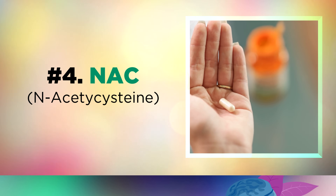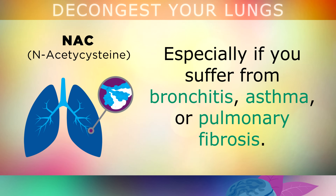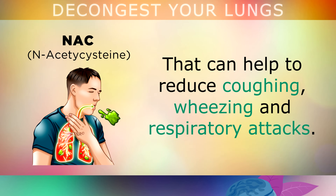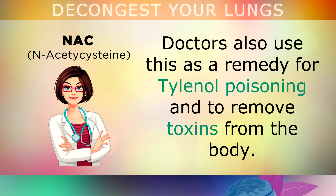Number 4 is extremely powerful for supporting the overall health of your lungs: N-acetylcysteine, or NAC. Take about 600mg a day — this is wonderful for boosting lung health and breathing, especially if you suffer from bronchitis, asthma or pulmonary fibrosis. NAC is a mucolytic agent which helps to thin out mucus by breaking down bonds in the mucus proteins, rapidly reducing coughing, wheezing and respiratory attacks. NAC works by boosting glutathione in your liver, the master antioxidant that helps to heal tissues throughout the body. Doctors also use it as a remedy for Tylenol poisoning and to remove certain toxins during an overdose.